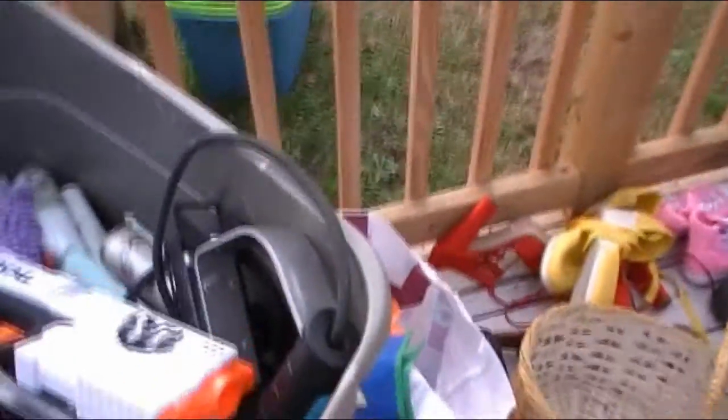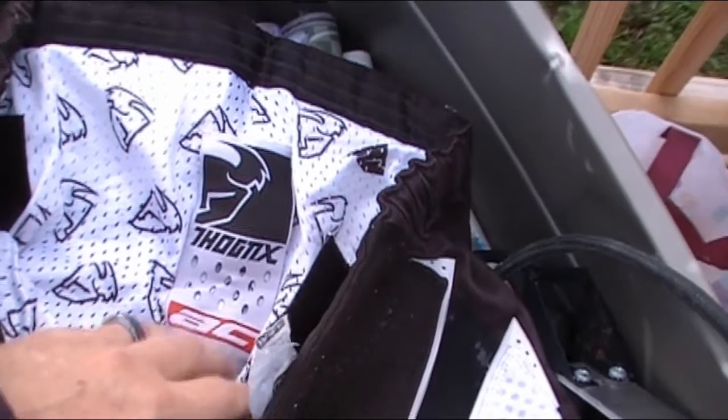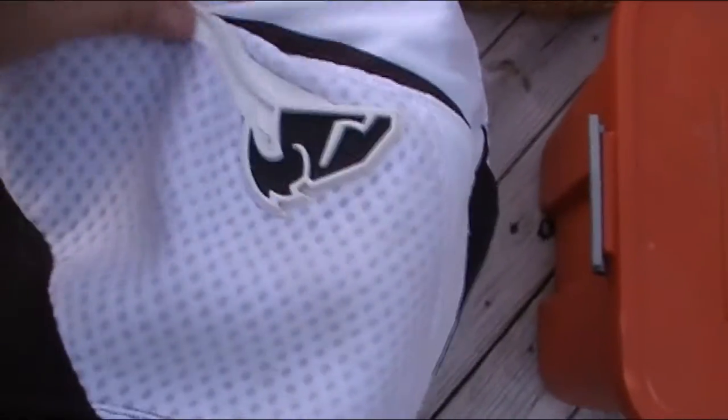We have motorcycle racing pants — Thorme X leathers, or Thor NX AC pants, USA size 36. They've got some stains on them but no major rips, and the zippers look like they work. They have a lot of plastic or rubberized pieces on them. We'll have to research that because it could be worth something.